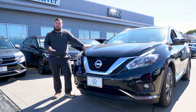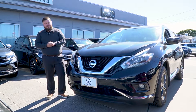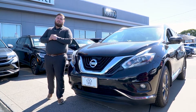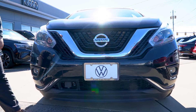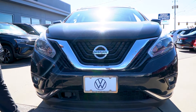Thanks again Marlene for joining us over here at Volkswagen and Audi of Fall River. I know you are quite interested in this 2018 Nissan Murano SV, which I do not blame you at all. This is a very clean example of one of our pre-owned vehicles on the lot. First thing you're going to notice is this beautiful metallic black color that Nissan has to offer for the year.